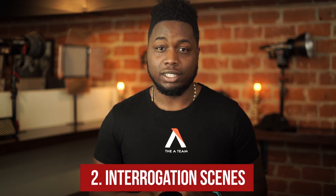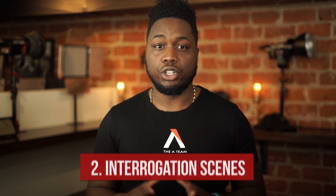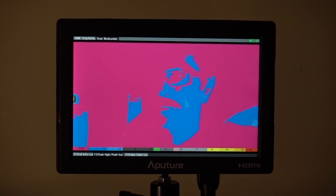Number two: interrogation scenes. When filming an interrogation scene, you're usually dealing with one big light source. Things can get a bit dark in certain areas that you may not catch while in production up until post. Using false color helps pinpoint those tricky black points in your image so you can, if need be, crush them in post.